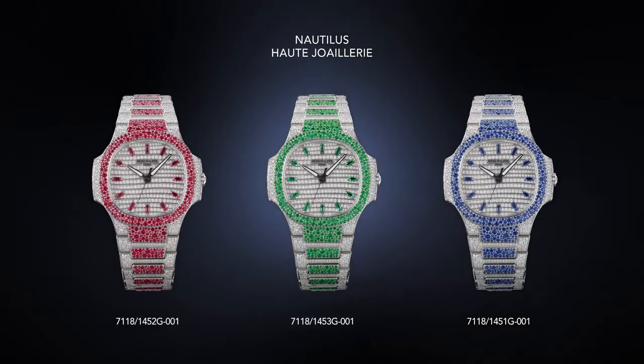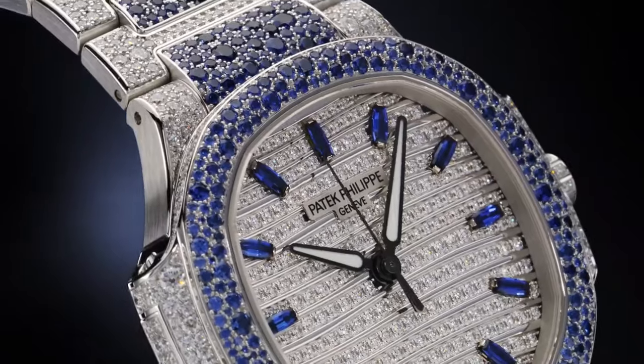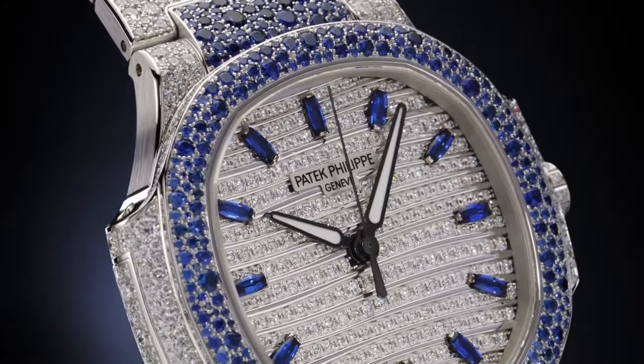Total of 1,500 diamonds weighing 6.53 carats, and 876 sapphires weighing 6.58 carats.